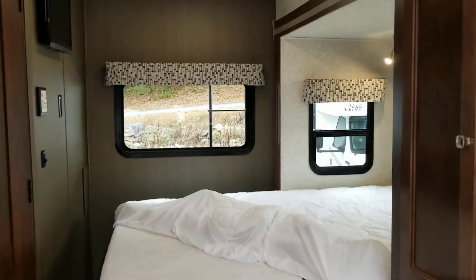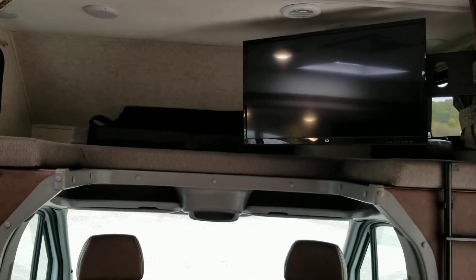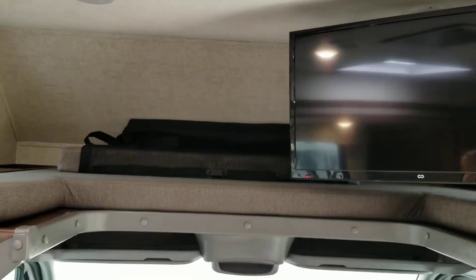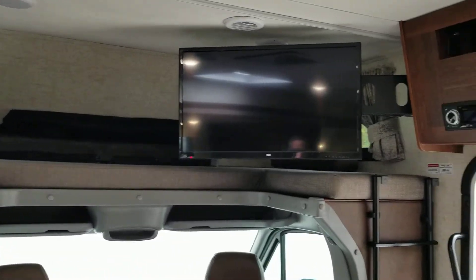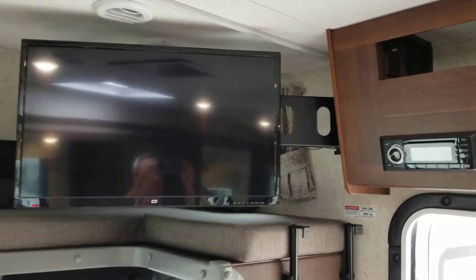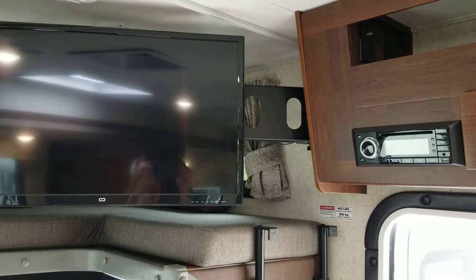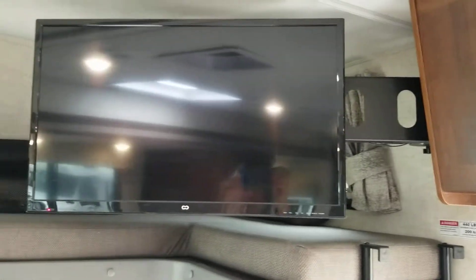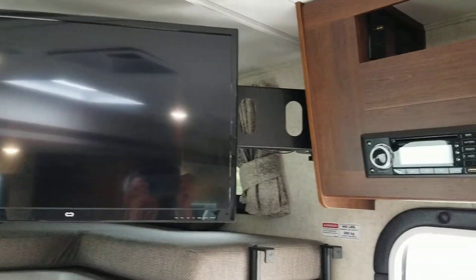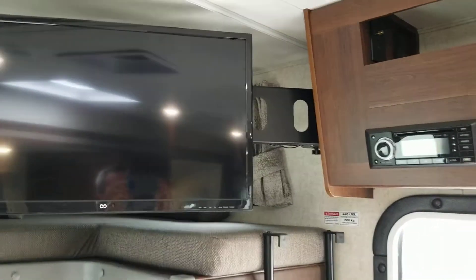There's a huge slide out here in the living room. Starting at the front, you've got a true queen size bed over the cab — you could sleep a couple of people up there very easily. The entertainment system in the living room is 12 volt, which is an excellent upgrade because now you don't have to use your generator to watch TV while traveling down the road. It can be done nice and quietly because it's a 12 volt system.